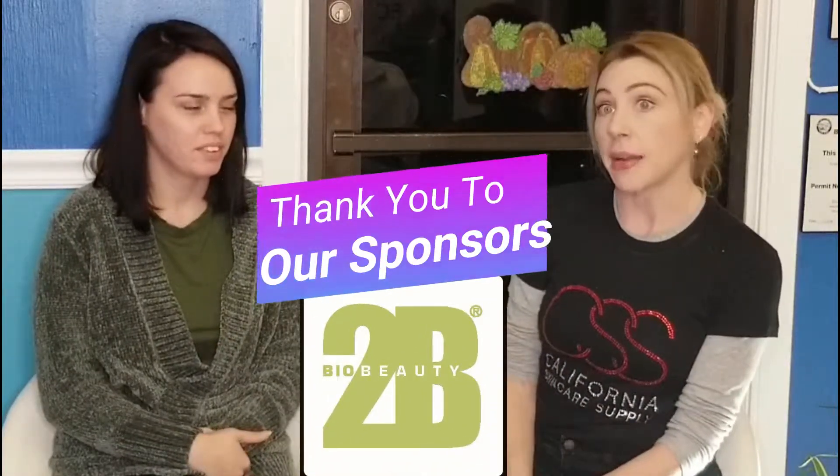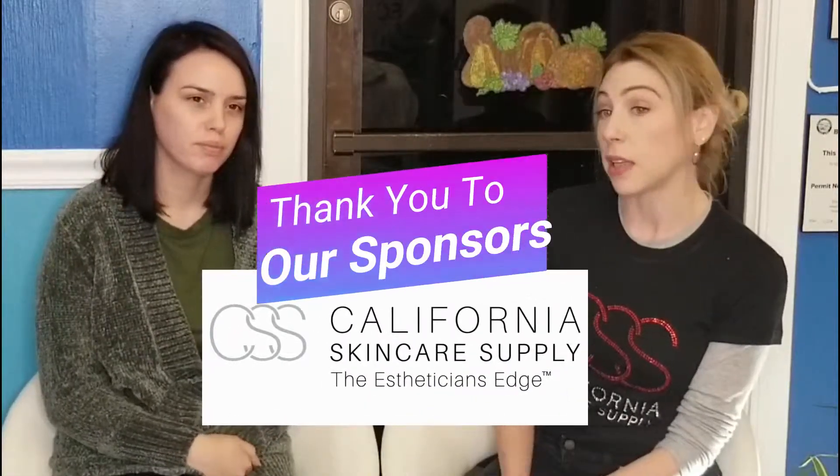We're going to do a peel today. We're using MAD — Maximum Active Dermaceuticals. We're going to do a delicate peel on her today. We'll follow that up with some Resenerate, get some stuff into her skin, do a little mild exfoliating, and we'll also finish her up with some LED light therapy at the end.